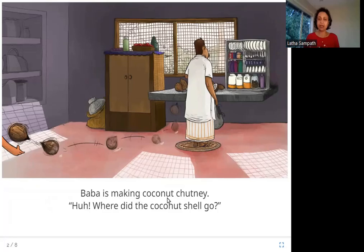Baba is making coconut chutney. Where did the coconut shell go? So what do you see in this picture? This is Baba — Amina's father — and he is making coconut chutney, for which he needs coconut. You can see them here on this table. But you can also see one coconut shell quietly going somewhere, into this person's hand. I think this is Amina's hand in this picture. What is she doing with the shell? Let's see.